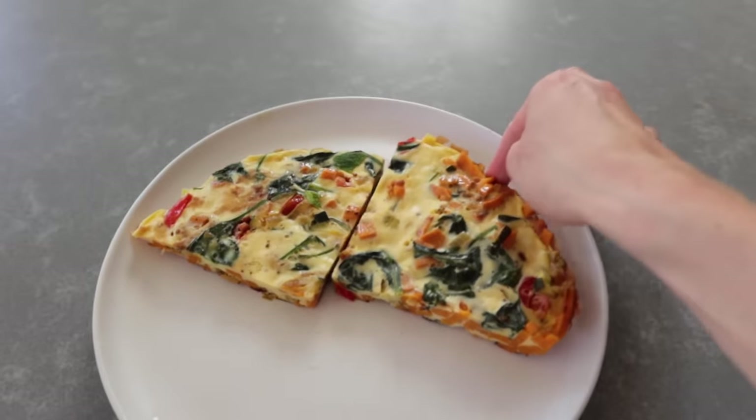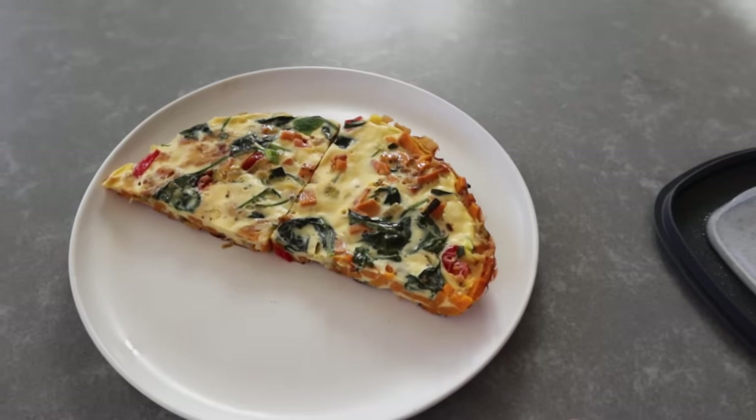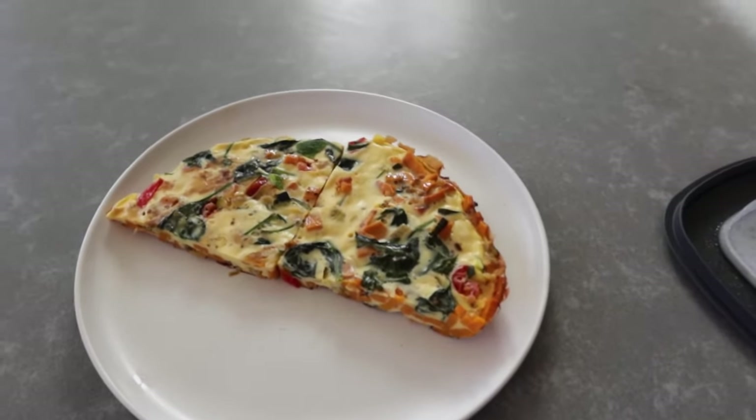I already meal prepped the veggie frittata for the week, so I'm just going to put that on a plate, add a little salt and pepper, and add some arugula next to it — that's just how I like to have it.